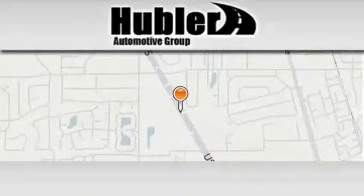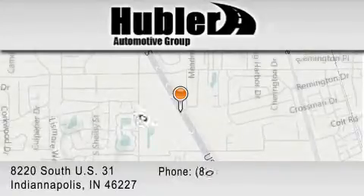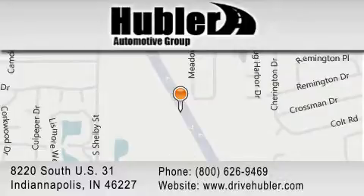Hubler Chevrolet is located at 8220 South US 31 in Indianapolis. Our goal is to exceed all of your expectations to ensure that you'll return for future visits.